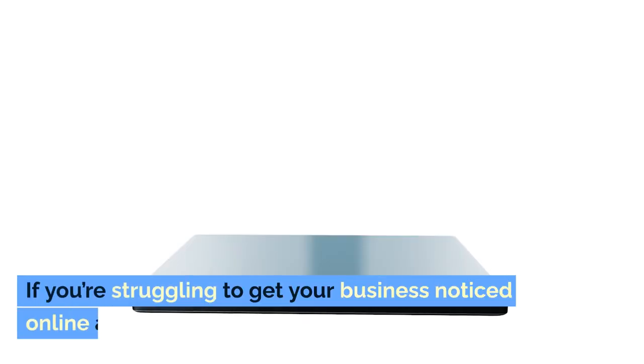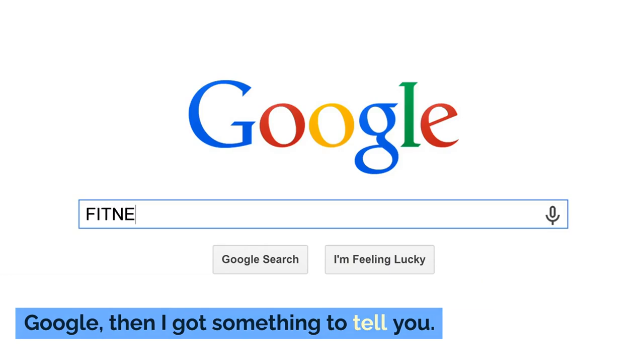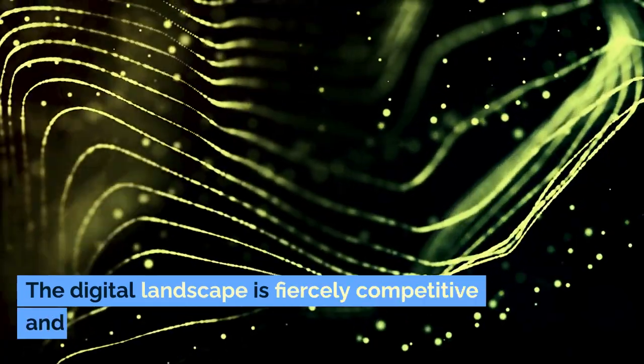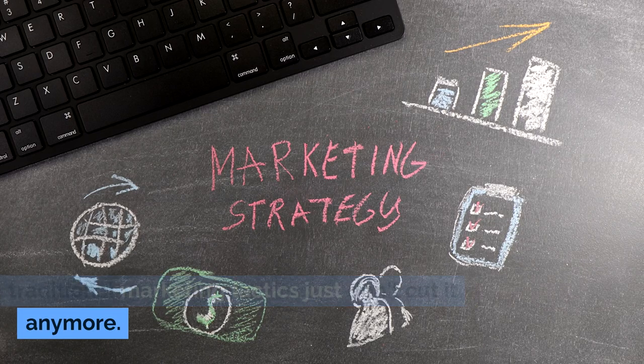But here's the thing. If you're struggling to get your business noticed online and tired of watching competitors outrank you on Google, then I got something to tell you. You're not alone — not by a long shot. The digital landscape is fiercely competitive, and traditional marketing tactics just don't cut it anymore.